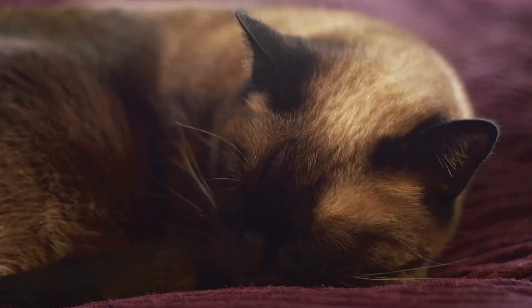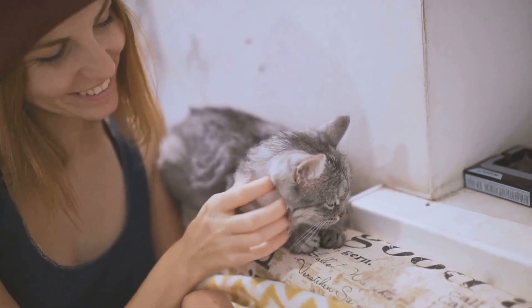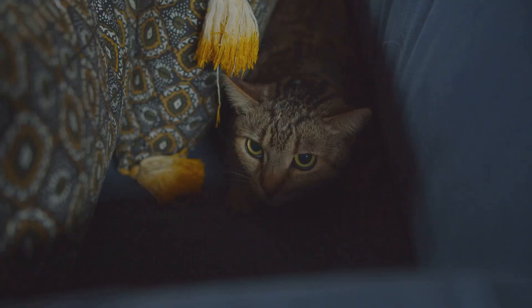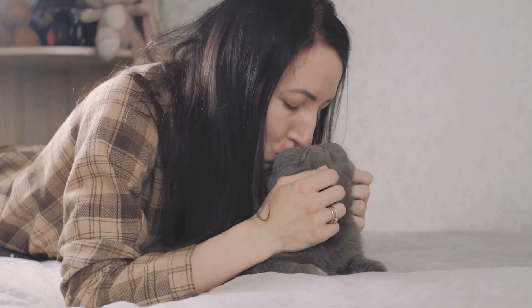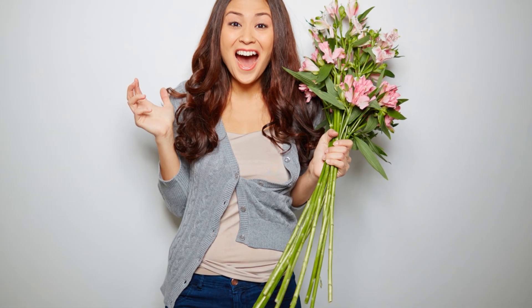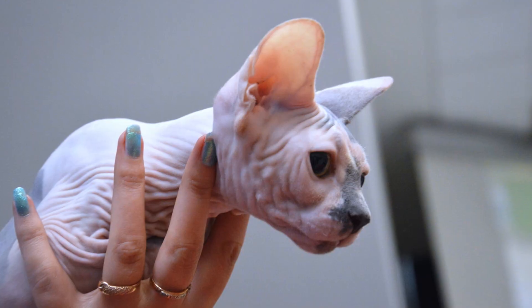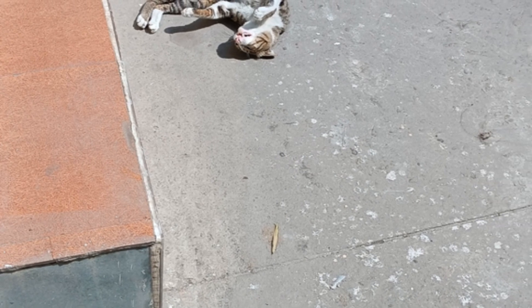Cats are creatures of comfort, and the Sphinx Pose is a prime example. It allows them to rest their body while keeping their muscles primed for movement — the perfect pose for a quick catnap, allowing them to jump back into action without missing a beat. If you see your cat in the Sphinx Pose, take it as a compliment. It means they feel safe and secure in their environment, comfortable enough to let their guard down, but still alert enough to keep an eye on things. It's a delicate balance, a sign of trust and contentment. When your cat adopts the Sphinx position, they're feeling relaxed, comfortable, and in control.